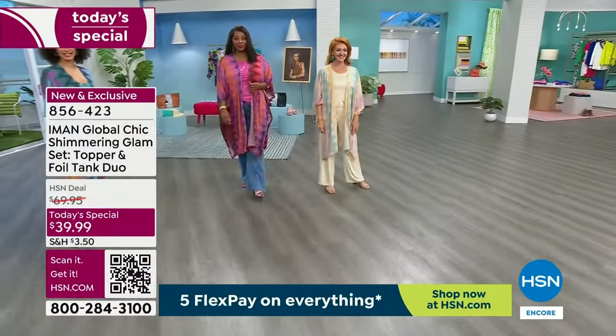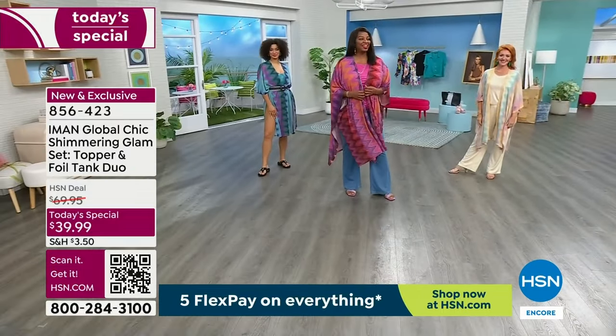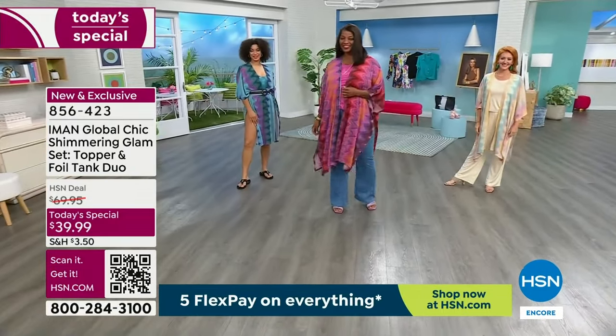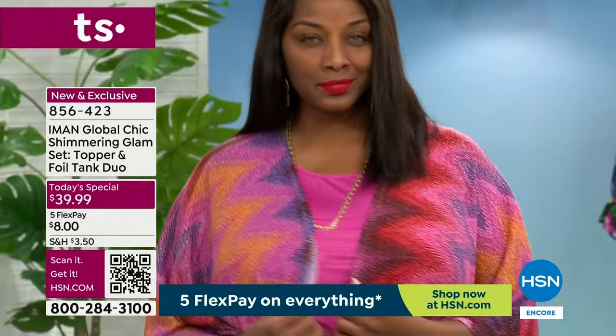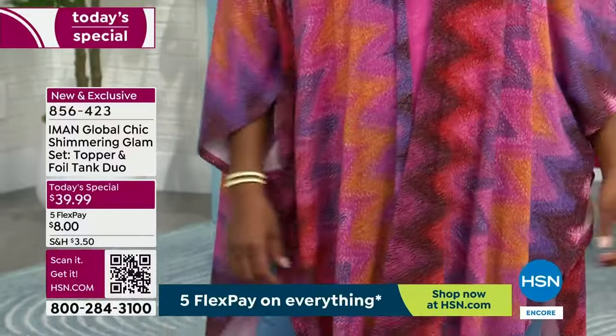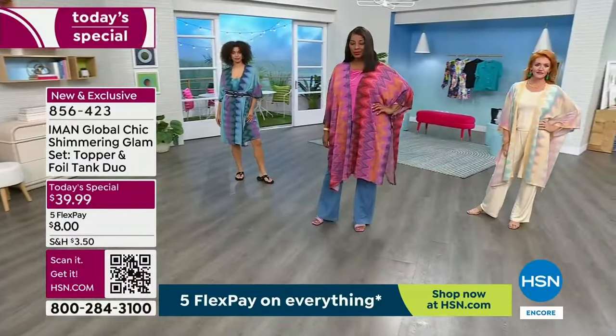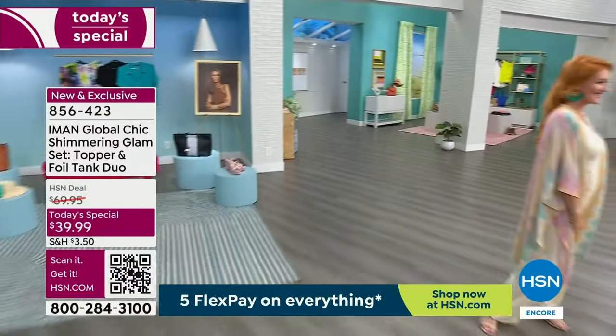Winnetka is in the house, and she's wearing jeans with her beautiful fuchsia. She has the fuchsia tank on — that foil, that shimmer, that glam, that sass — and the most effortless, amazing topper that is going to turn heads. Slits on the side, there's movement with this. She has on the tall, because she's a tall glass of water.